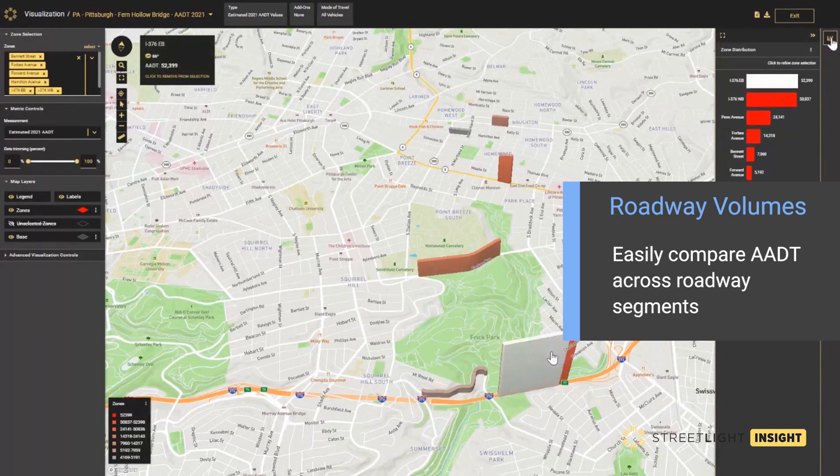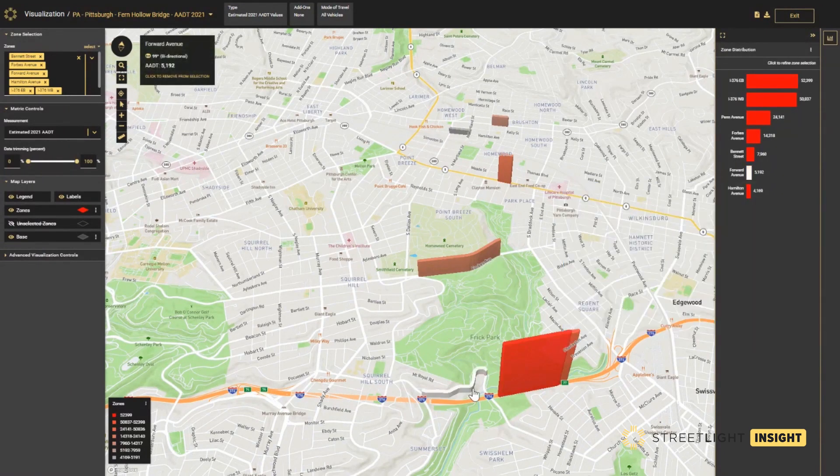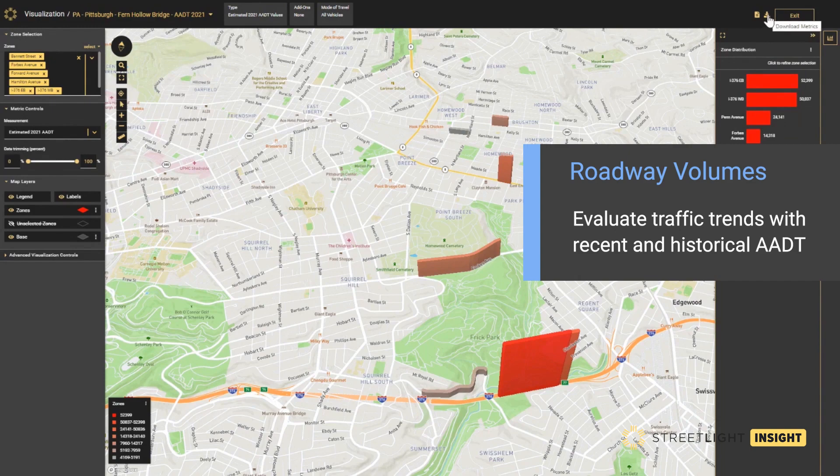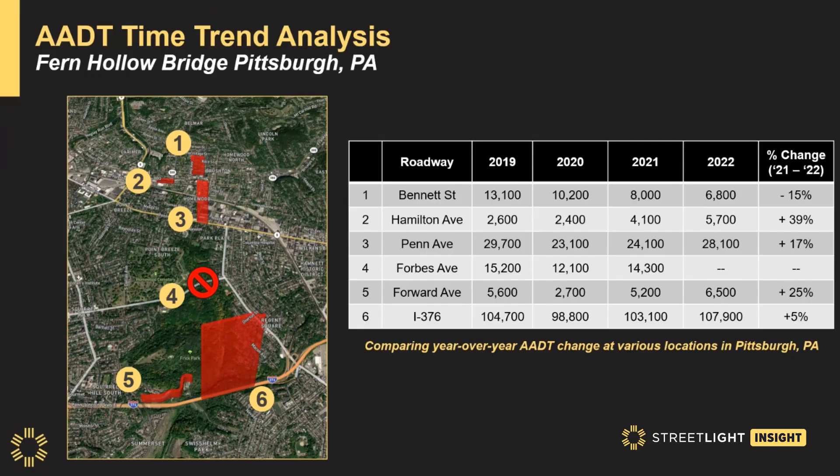The analyzed roads were selected from Streetlight's zone library of open street map segments. Bi-directional AEDT was then processed at each of these six locations for the calendar years 2019 through 2022. These metrics were then downloaded from the Streetlight Insight platform in a CSV file format and exported into a spreadsheet for analysis.